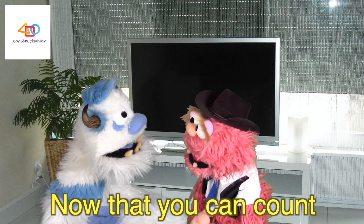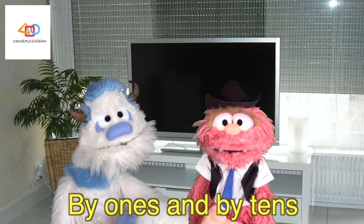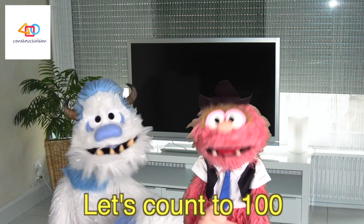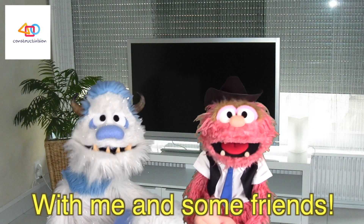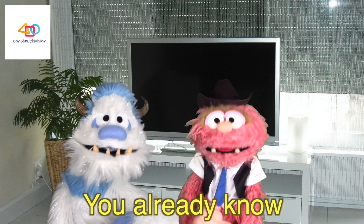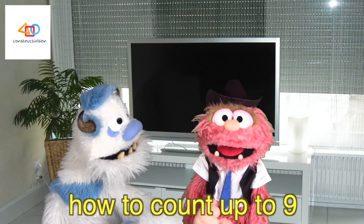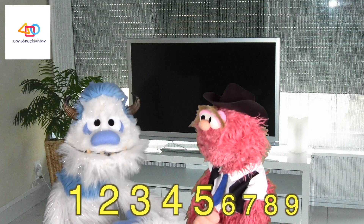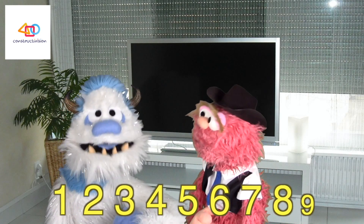Now that you can count by ones and by tens, let's count to 100 with me and some friends. You already know how to count up to 9. Let's give it a try. 1, 2, 3, 4, 5, 6, 7, 8, and 9.